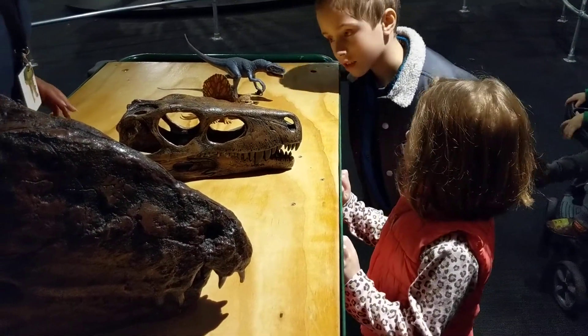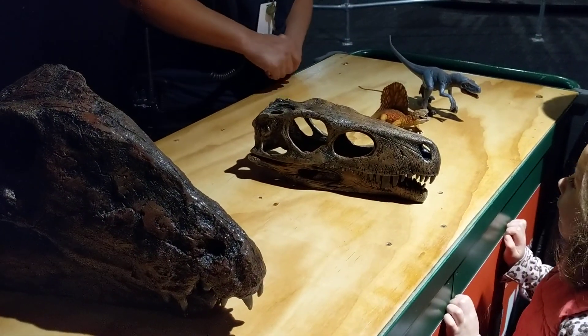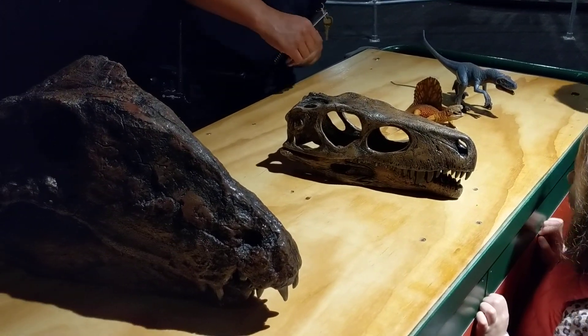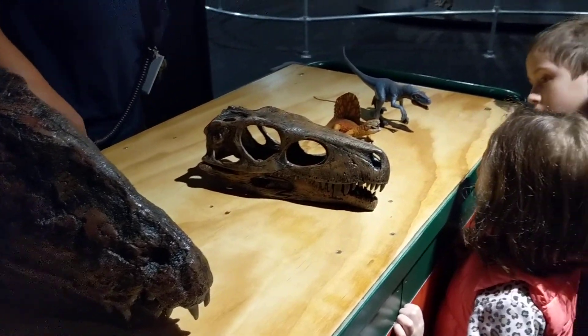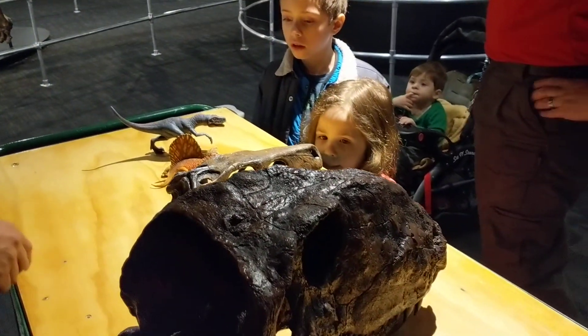You can see this skull is a little more narrow than this skull here. Look at the eyes — they both have really sharp teeth. Look at the height of the skull. These teeth are a little more close together, these are a little more spread out, but they're still both very sharp.